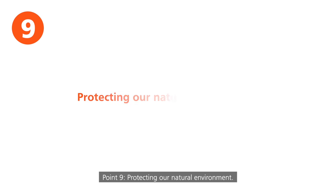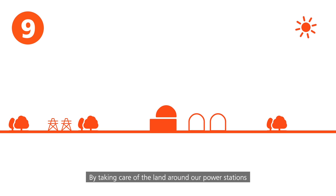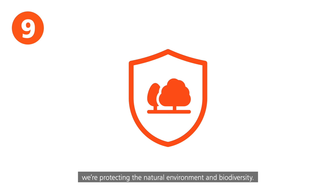Point nine: protecting our natural environment. By taking care of the land around our power stations and the commitments we make with our renewables and new nuclear projects, we're protecting the natural environment and biodiversity.